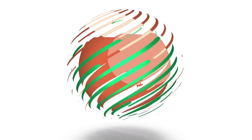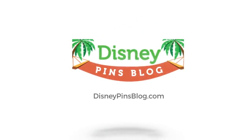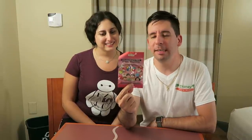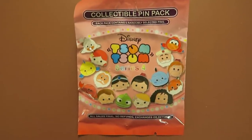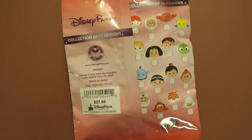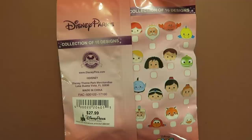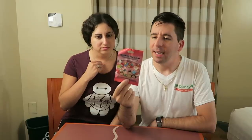Hey everyone, it's Ryan and Lisa from Disney Pins Blog, back again with another unbagging video. We have the Tsum Tsum Series 4 collectible pin pack here. This is available at Disney Parks, so Disneyland and Walt Disney World. There are 16 different pins in this collection, five different pins in this bag, and the retail price is $27.99.